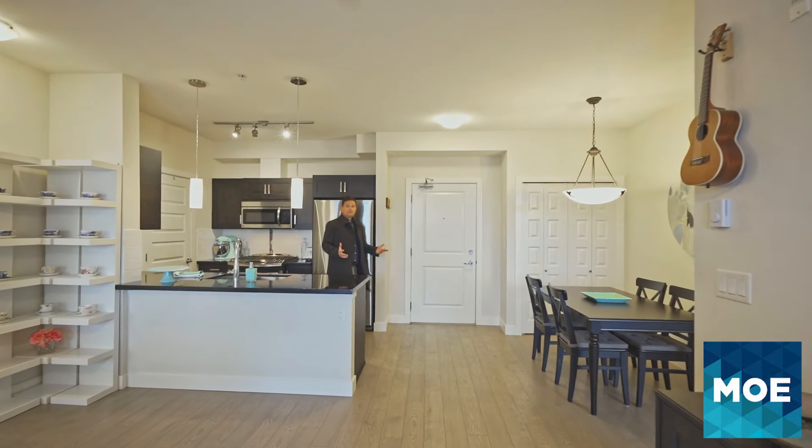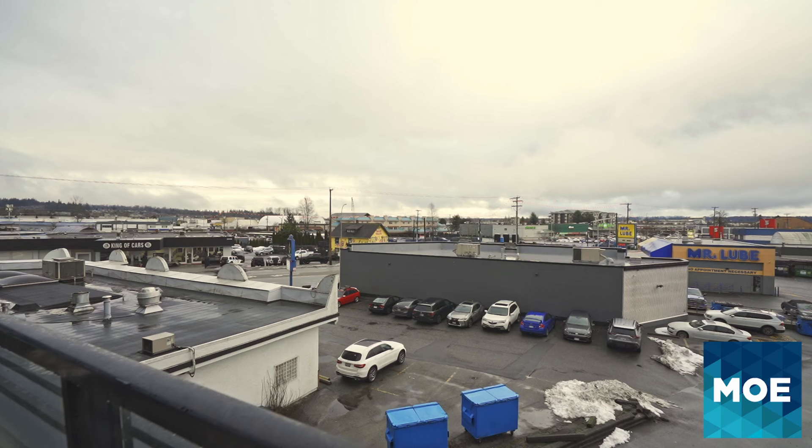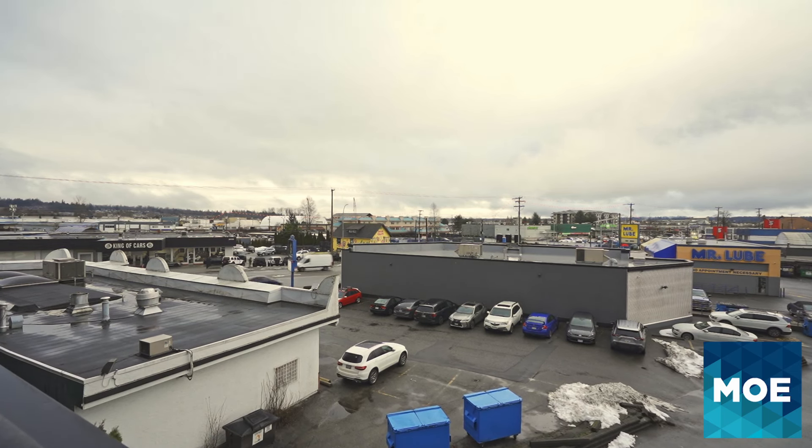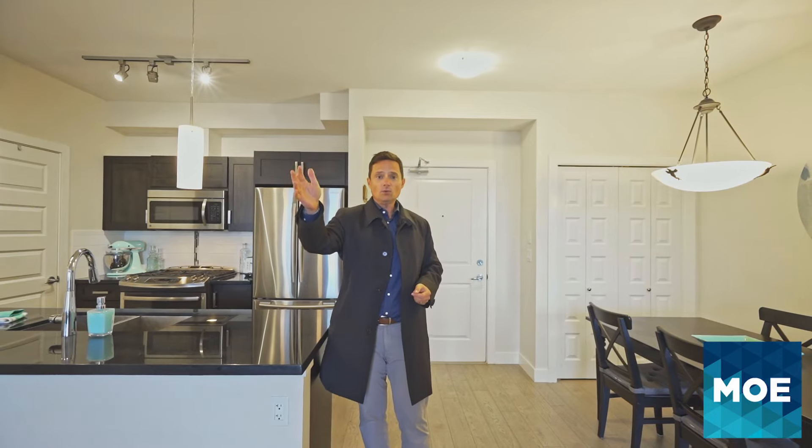Now there's lots of things I love about this condo, but the first thing is the location. We're right here in downtown Langley, so we're close to everything. We've got Save-On Foods right across the street, and that future SkyTrain station will be only a couple blocks away.